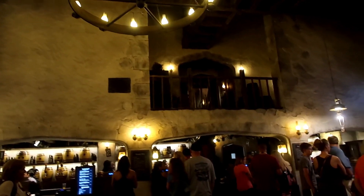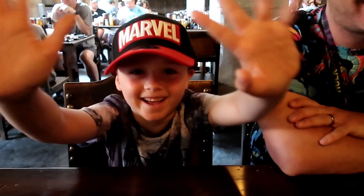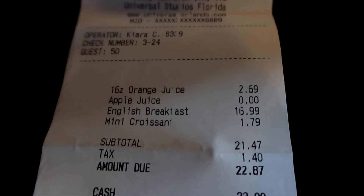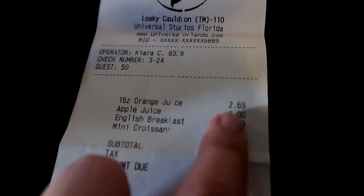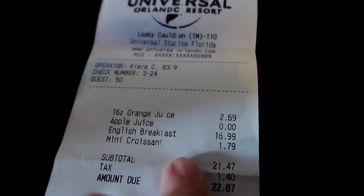One thing we really liked about this location is that after you've ordered, someone shows you to a table so you haven't got people hogging tables. They then give you a magic candle with a table tracker in the bottom — sorry to ruin the magic, but it added to the illusion for Jimmy anyway. What we ordered for him was the English breakfast at £16.99, which comes with a small drink, so we chose apple juice and then ordered a big orange juice as well.